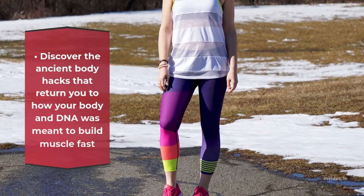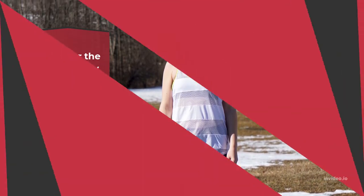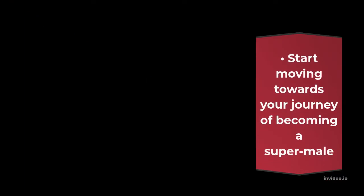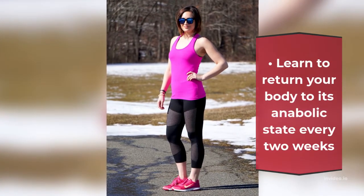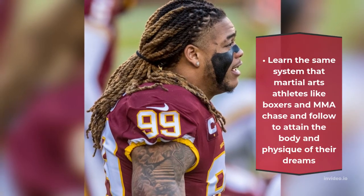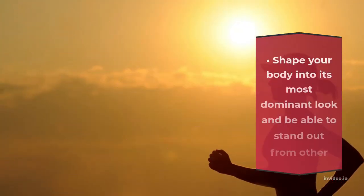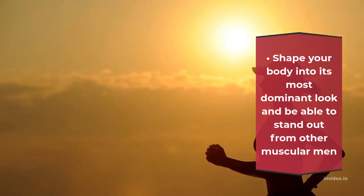Discover the ancient body hacks that return you to how your body and DNA was meant to build muscle fast. Start moving towards your journey of becoming a super male. Learn to return your body to its anabolic state every two weeks. Learn the same system that martial arts athletes like boxers and MMA fighters chase and follow to attain the body and physique of their dreams. Shape your body into its most dominant look and be able to stand out from other muscular men.